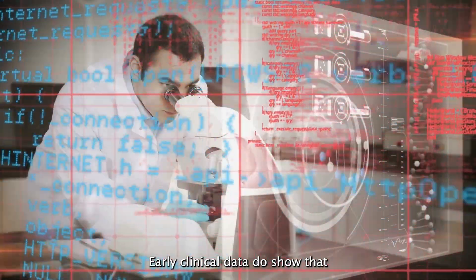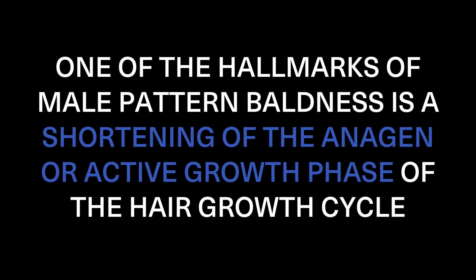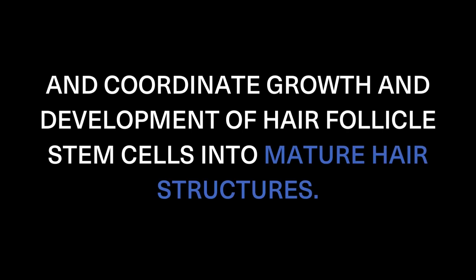Early clinical data do show that microneedling can actually increase hair counts. One of the hallmarks of male pattern baldness is the shortening of the anagen, or active growth phase, of the hair growth cycle. It's also thought that microneedling creates more of the signaling protein pattern needed to regulate the hair growth cycle and coordinate growth and development of hair follicle stem cells into mature hair structures, keeping hair full and healthy.